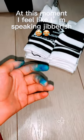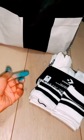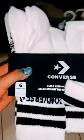Are you wondering why my hands are red? Don't ask. Actually, I'll tell you — I was using actual pet ink. Anyways, these are my new Converse socks.